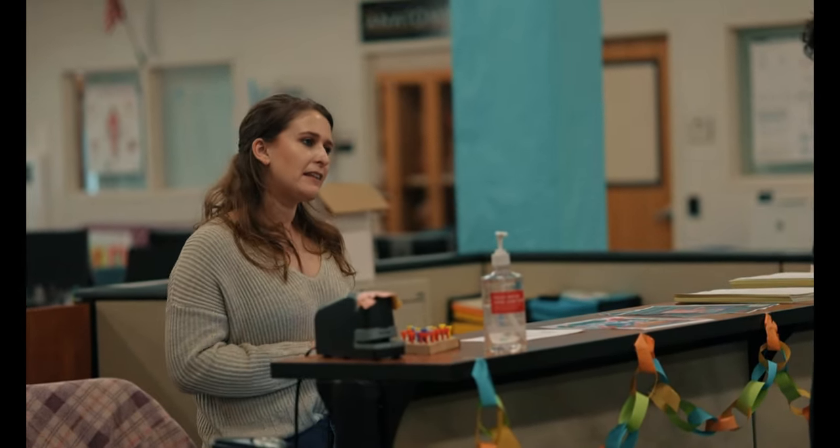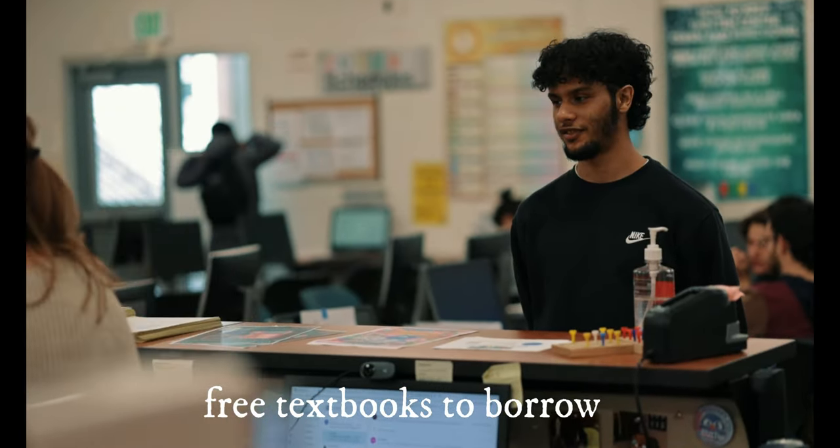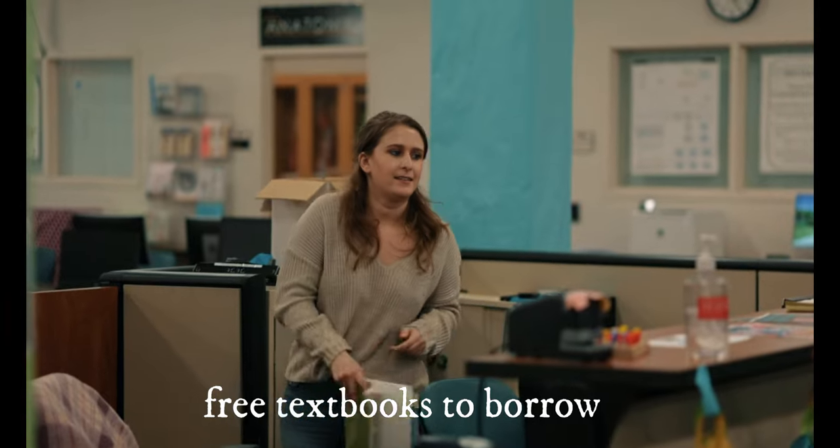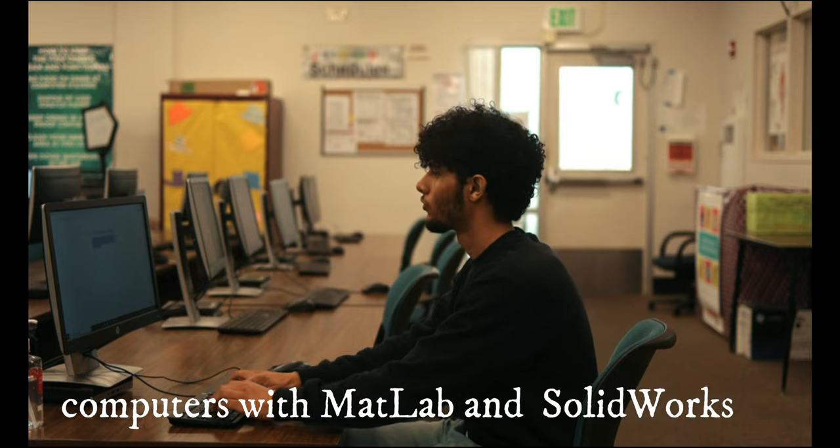After meeting with Mary, he decided it would be helpful to borrow a textbook for his calculus class. The STEM Center also has computers with course-relevant software and they offer free printing.